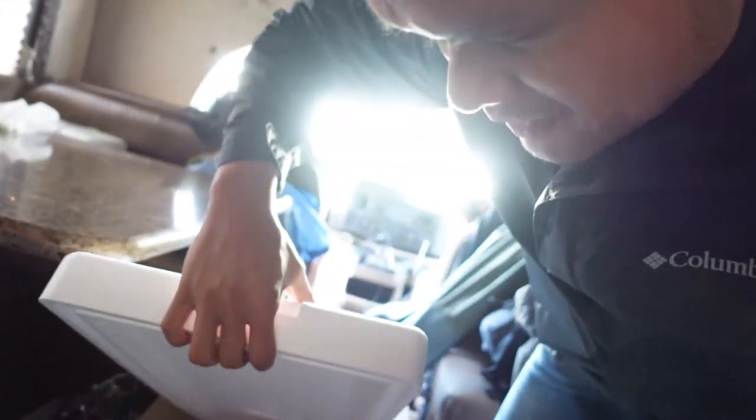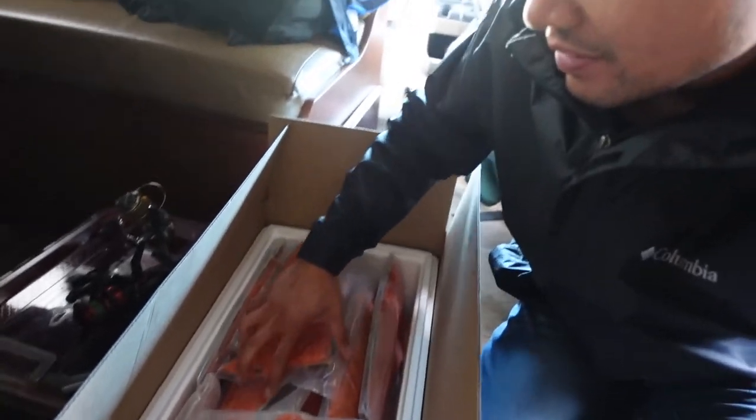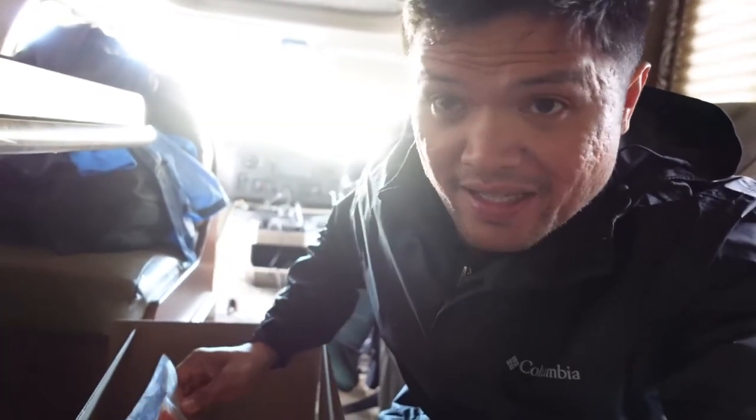Alright, so the RV is a little bit of a mess right now, but we just picked up our processed fish from Fish Central. They actually did very good vacuum sealing these fish — as you can see, they're pretty tight in there. And they're actually fully frozen. Definitely recommend this if you guys are coming here to Alaska.